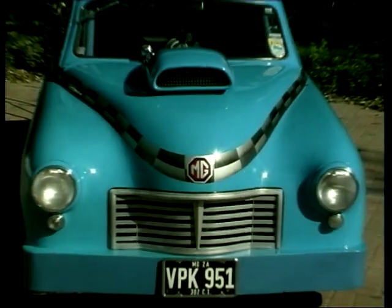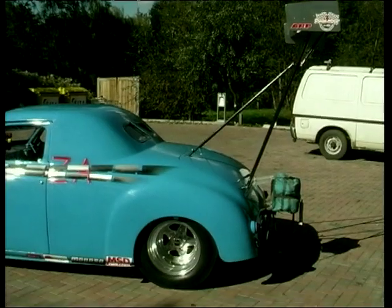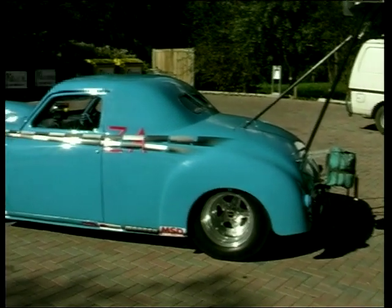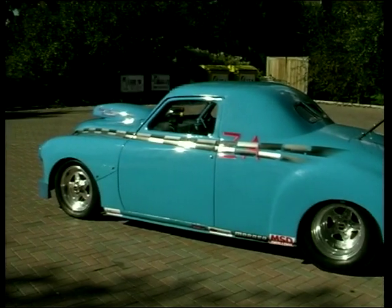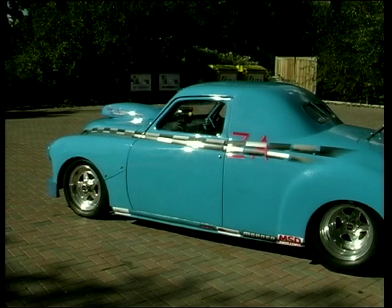It is an MG Magnette — a ZA version — which I remember from my childhood. But there's not a lot left of the original car, is there? No. According to MG sources, there's only about 720 of the ZAs left. They were the least popular of the Magnette models — the first one. They had a smaller back window, and they only actually made them for two years before they went to the ZB.